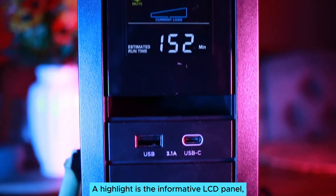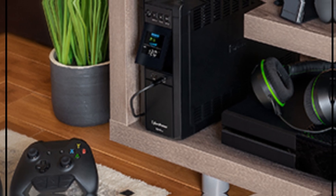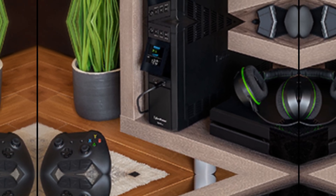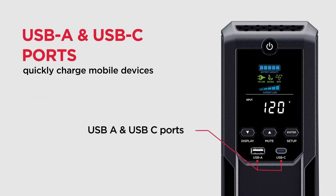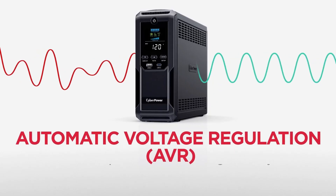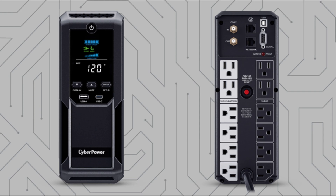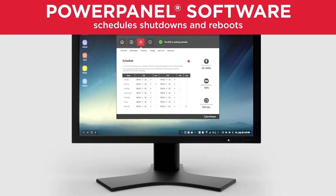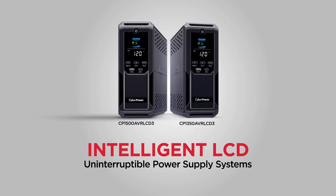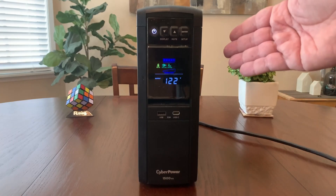A highlight is the informative LCD panel displaying real-time battery and power conditions, making monitoring your usage simple so you're always aware of your connectivity status. During minor fluctuations, automatic voltage regulation keeps your gear protected. Though compact, this UPS can feel slightly bulky compared to lighter competitors; however, this sturdiness often translates to robust performance. Versatility and protection define what makes the CyberPower CP 1500 AVRLCD3 a premier choice. Its resilience during power failures truly won me over, making it a reliable option for any user. What I appreciate most is its multifaceted design that doesn't compromise on quality or effectiveness.